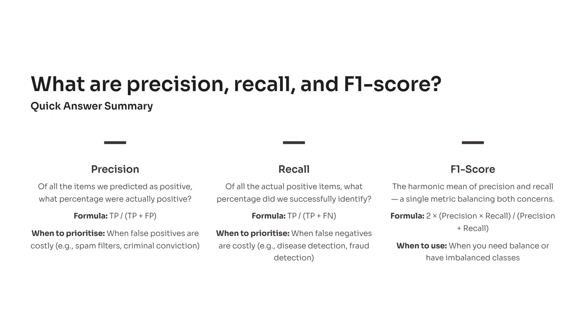Recall is about completeness. It tells you: of all the true positive cases that exist, how many did your model actually catch? When missing a positive case is expensive — say in cancer detection or fraud detection — you prioritize recall. You'd rather over-alert than miss something important.